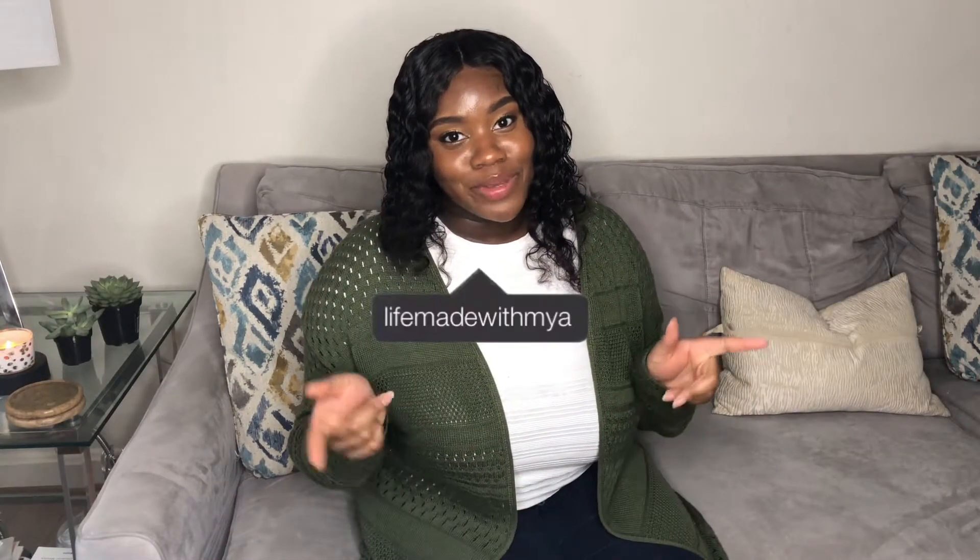Hey guys, welcome back to my channel. My name is Maya and I make beauty, travel, and lifestyle videos, so if you're into that kind of stuff please subscribe and join the family. Today we are going to be doing a fall decor haul for 2020 — I'm so excited! I got a little bit of everything, so without further ado let's get into the video.